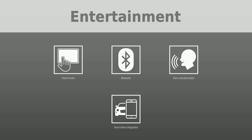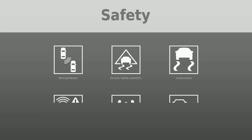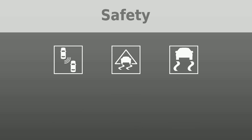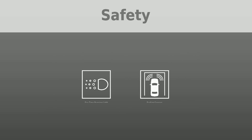Safety was put first with the following features: blind spot monitor, electronic stability control (ESC), traction control, forward collision warning, tire pressure monitoring system, adaptive cruise control, backup camera, rear hitch/receiver, ABS brakes, lane keep system, park assist, active safety system, daytime running lights, and parking sensors. Visit us to test drive this car and similar vehicles.